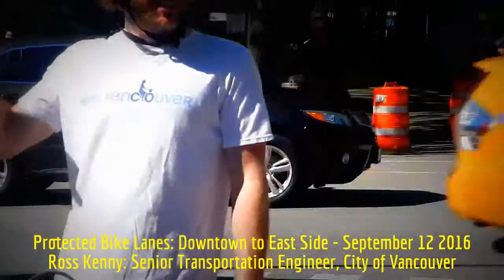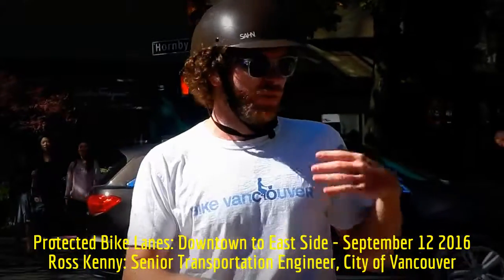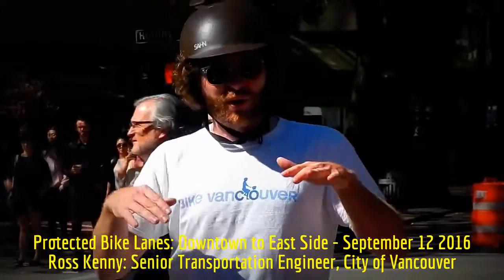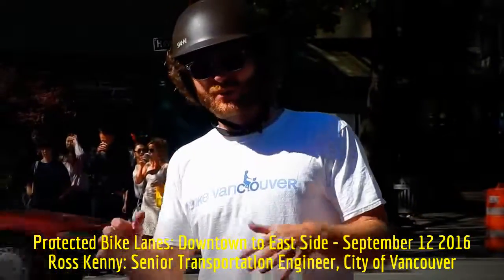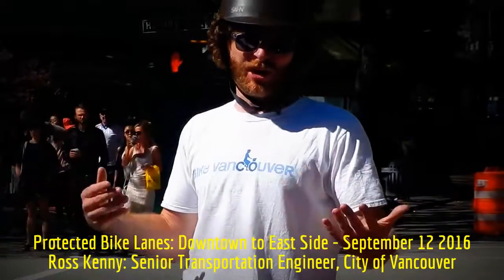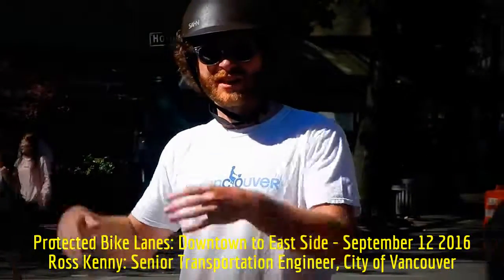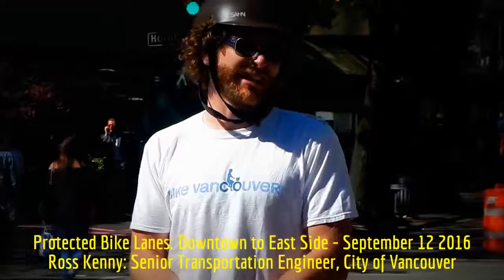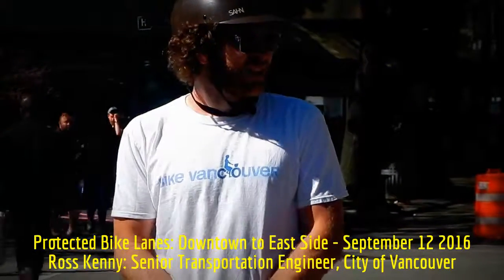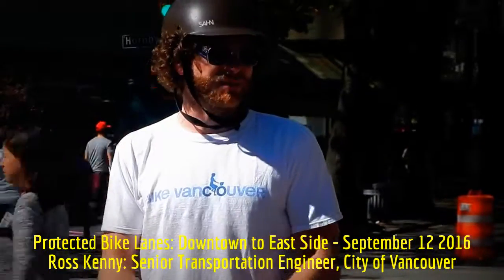Where the bike lane was raised, we didn't modify the drainage — it was a temporary installation in 2010 so we didn't do any drainage work, and the ramps are based on where catch basins would have been. We raised it there so that people parking in cars could access the sidewalk. This came from our persons with disabilities committee — a real concern for people with walkers or wheelchairs about how they'd get up onto the sidewalk from a parked car. So where there's parking, the bike lane was raised, and where there is parking, it has to be raised.